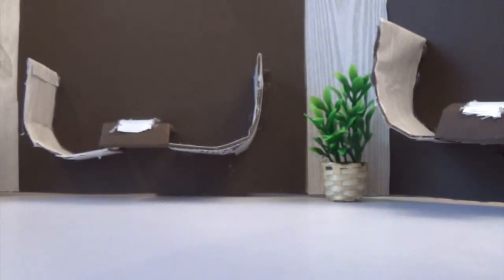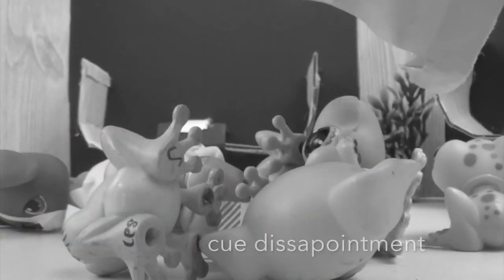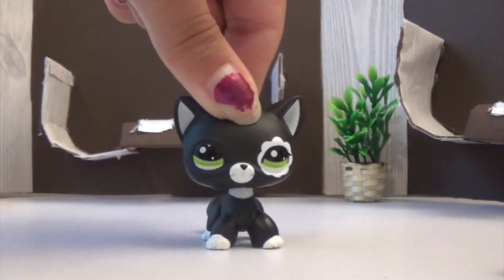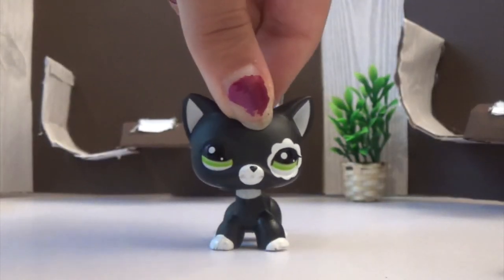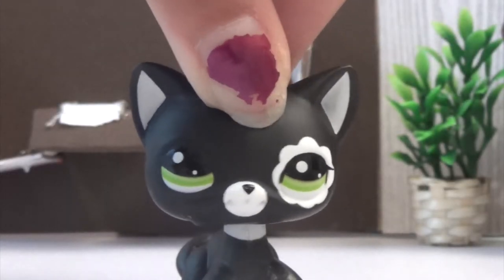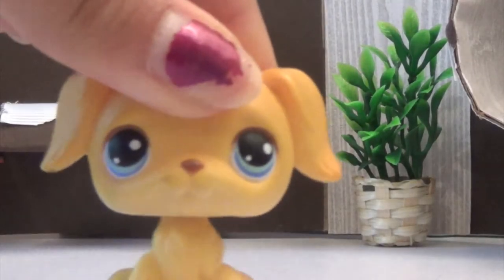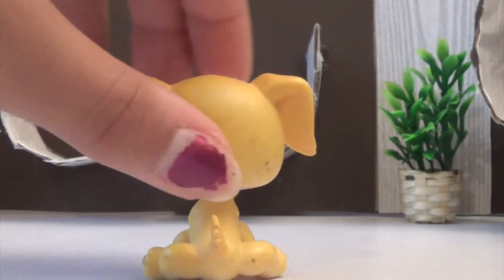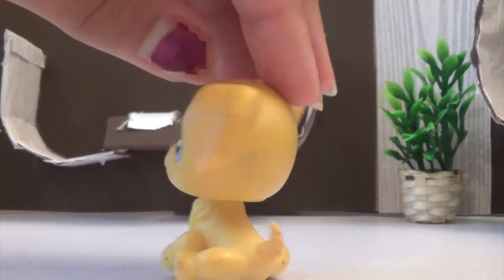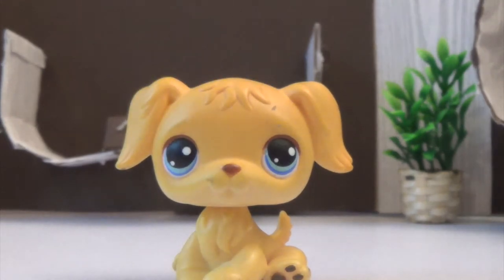So those are all the LPS in that package. The other packages are just plain orangish, except for one more. Let's get on with this next package. Just to clarify, I didn't realize how messed up some of these LPS were, but I was hoping to customize them. The reason I got this package is for this golden retriever LPS. He's just this basic golden color with blue eyes, and golden retrievers are cute.